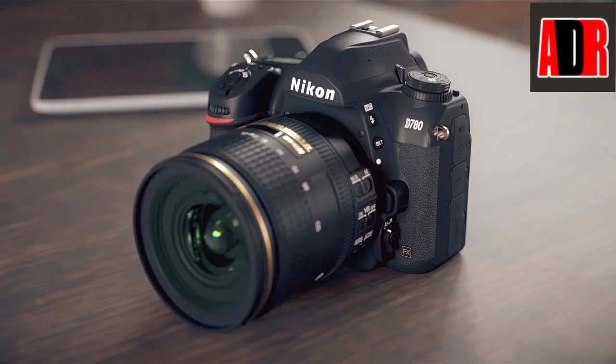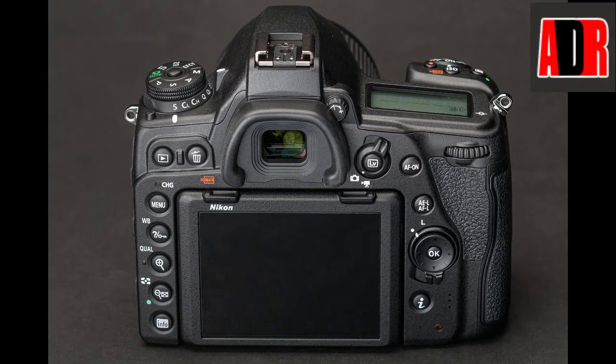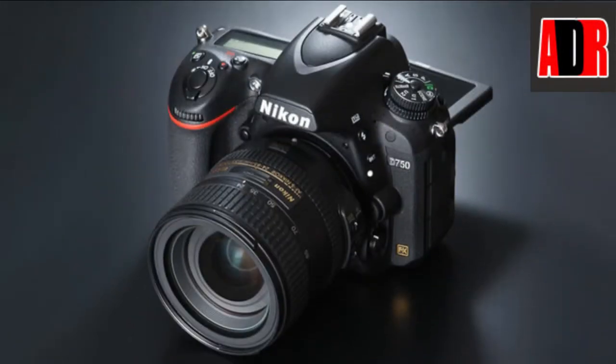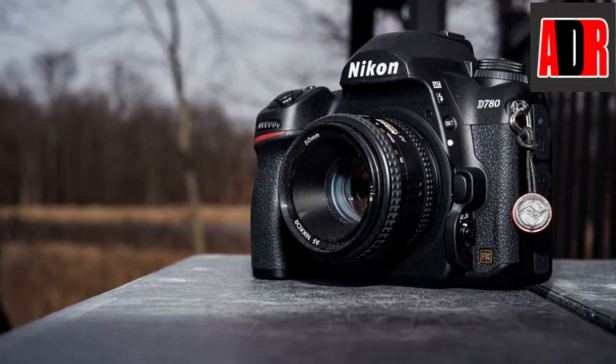The Nikon D780 was released on January 23rd, 2020 and is a replacement for the D750, one of the most well-rounded DSLRs ever made. It's still built around a 24MP sensor and 51-point AF system, but the more you dig in, the more you discover it's a much more capable machine — a DSLR that's learned a lot from mirrorless. Many aspects of the camera's behavior, including autofocus, video performance, and interval shooting have been significantly improved, bringing a lot of the Z6's capabilities to Nikon's venerable F-mount.